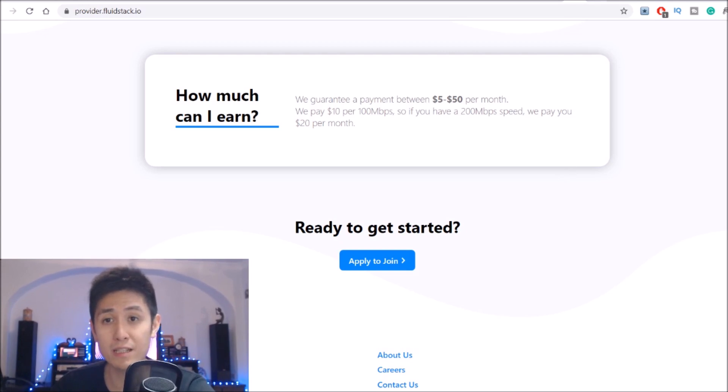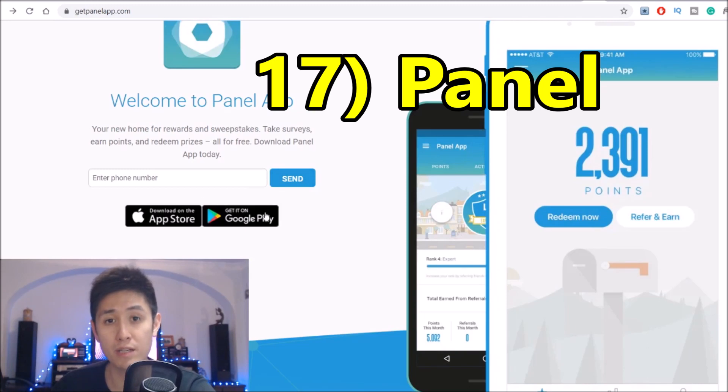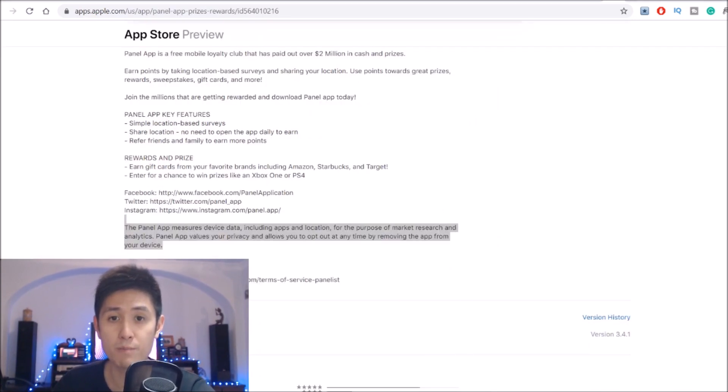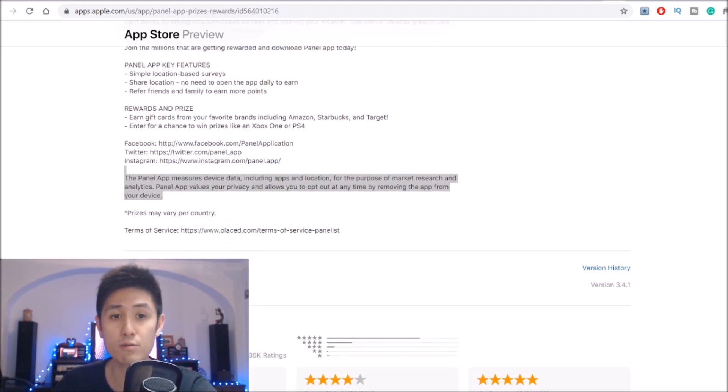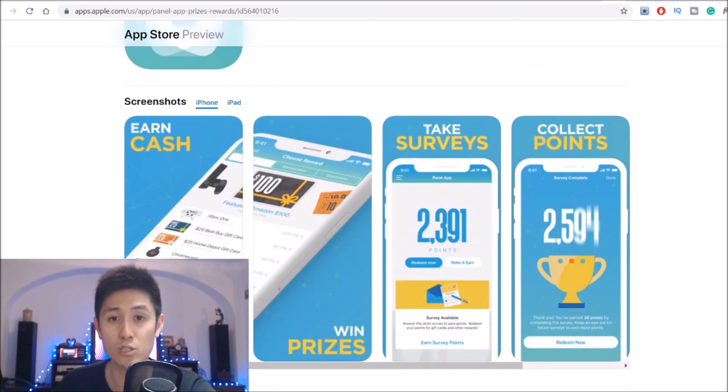Moving to number 17, we have another sort of similar one called Panel, which is available for both Apple and Android mobile devices. It pays you not just for using your internet bandwidth, but it collects data — while keeping you anonymous, of course — about your phone's usage and locations. It also offers surveys for you to do as a bit of a bonus, although that wouldn't be so passive anymore, but you can still just earn by not doing anything and sharing your location data with it.